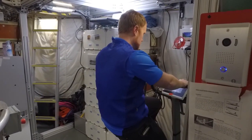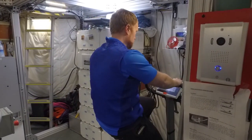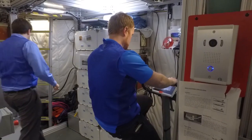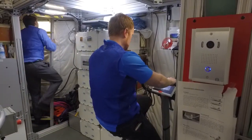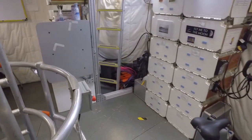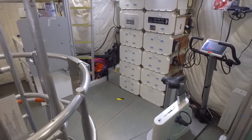We have a couple of exercise devices — a bicycle in particular — and we also have some free weights. We find that a lot of our crew members will also do some calisthenics, some stretching, maybe some yoga. So there's a tiny little place for them to be able to do that.